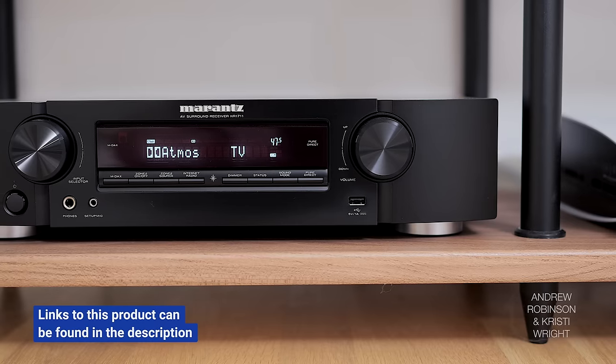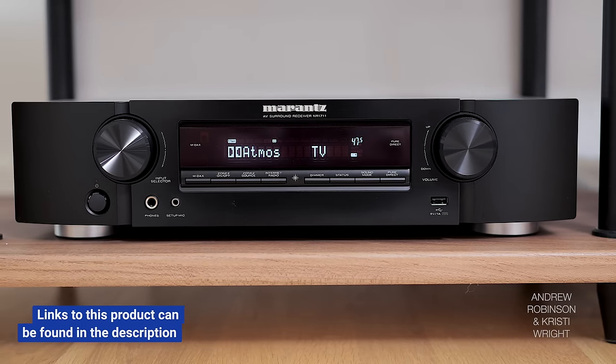The Marantz NR1711 is really user friendly — great for somebody new to home theater — and it sounds great with a wide variety of speakers, making it very versatile if you ever want to change your speakers down the road. Christy's system comes in at $2,476 — just under the wire — and it's a very competent system.